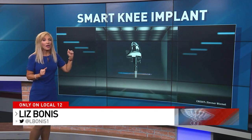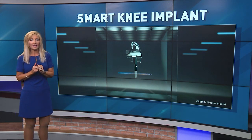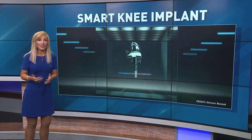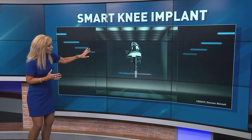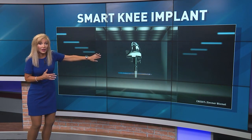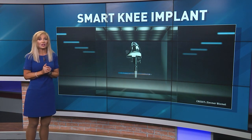It is called the Persona IQ, and it is the world's first smart knee implant. Ann Patton, a retired nurse, let us track her procedure today to show you how this traditional part — the top part here — is paired with what they call the Smart Stem Extension.